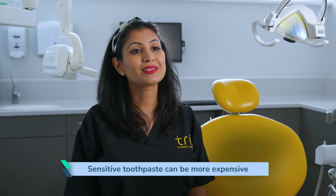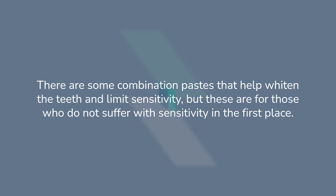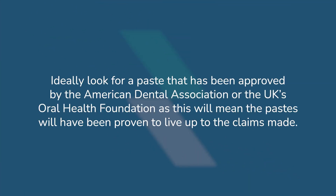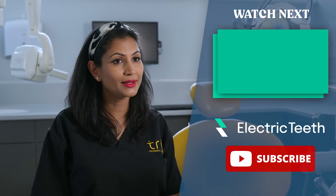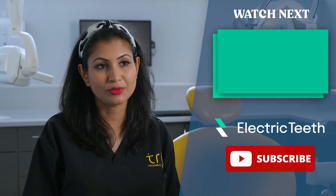Sensitive toothpaste can be a little more expensive than normal toothpaste. One of the best known brands is Sensodyne, but lots of other sensitive toothpastes exist. You can buy over-the-counter sensitive products and they work very well, but if you still have a problem, please go and see your dentist — there are also certain prescription toothpastes that a dentist can prescribe.